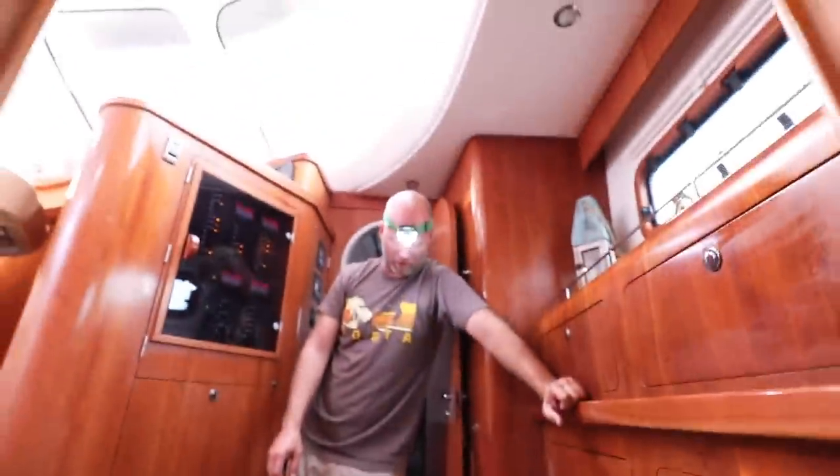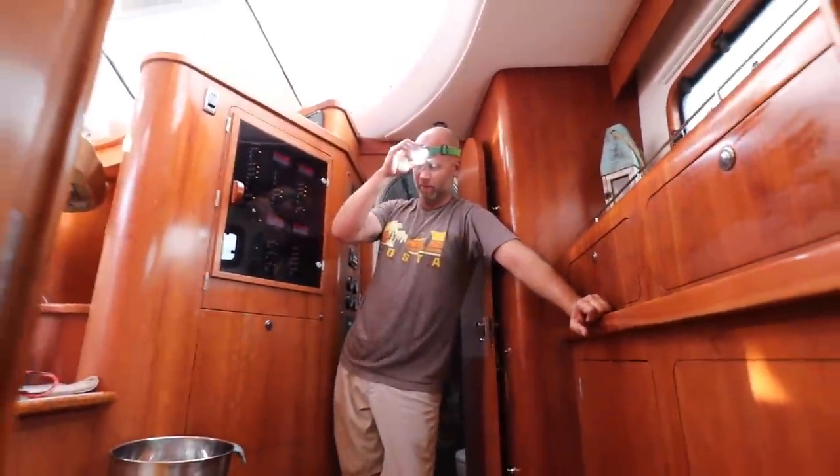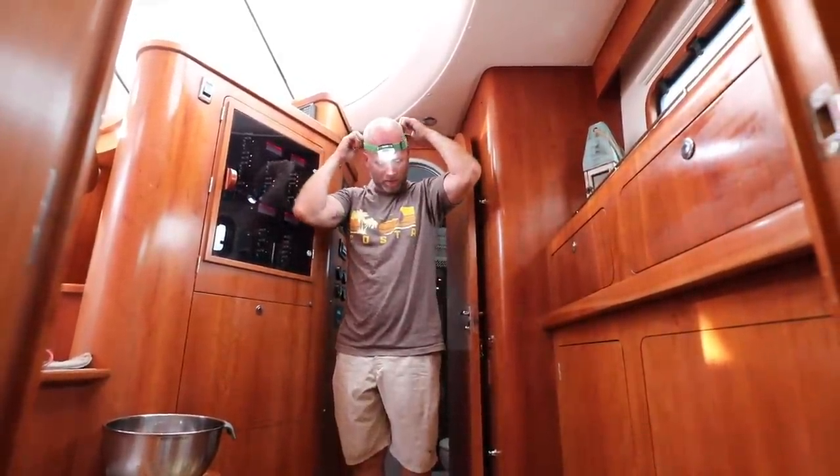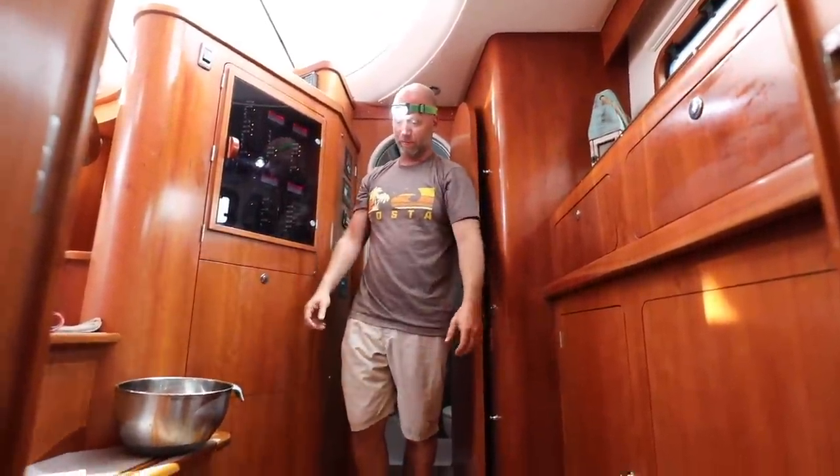There we go. We never had that until now. Oh, you feel a little better? I feel a lot better. I know you were worried about that one. Well, it was a pain in the ass. Cool. Good job, babe.